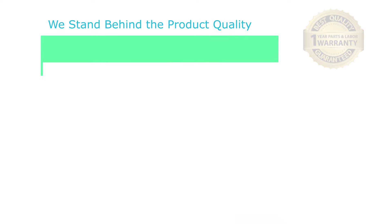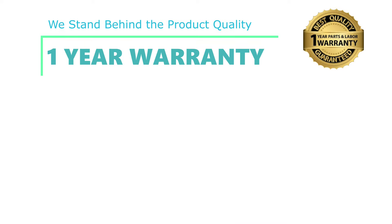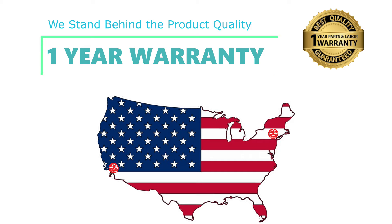We stand behind the quality of Coziard Pergola, which comes with a one-year limited warranty. We guarantee all of our parts availability. Our dedicated support teams, based in both New Jersey and California, are ready and eager to assist you.